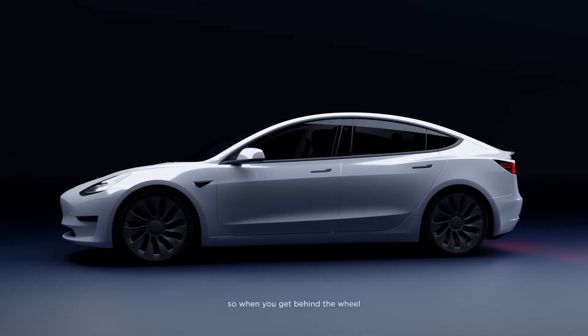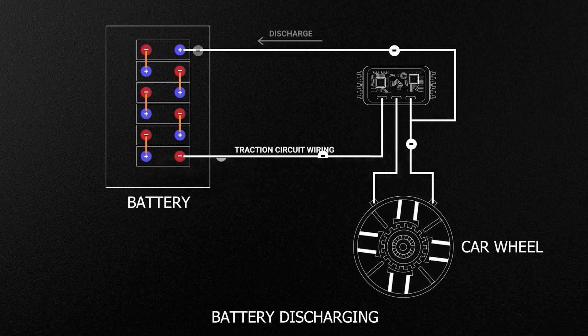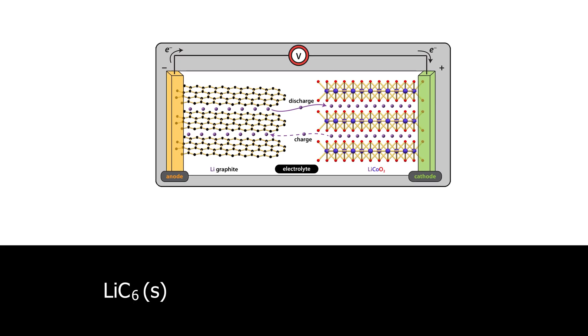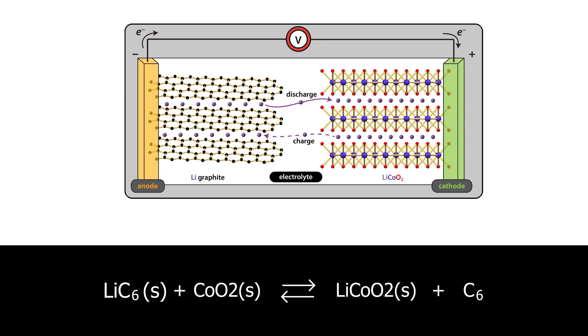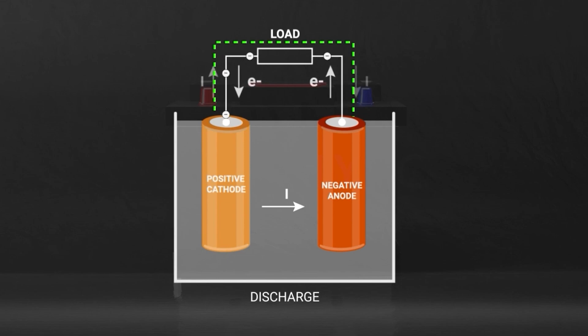In a BEV, the lithium-ion battery — the most common type — discharges stored energy in a chemical reaction to produce electricity. This process can be described in simplified terms as: lithium and graphite react with cobalt dioxide to form lithium cobalt oxide and graphite. This reaction is reversible, allowing the battery to be charged and discharged repeatedly.